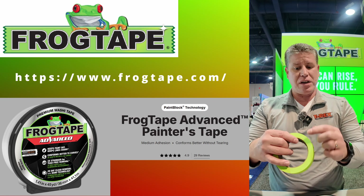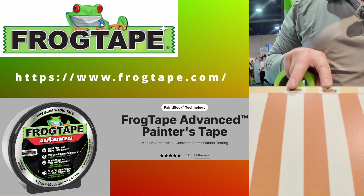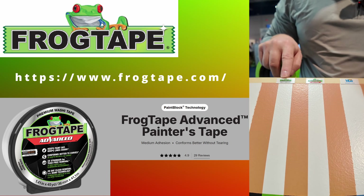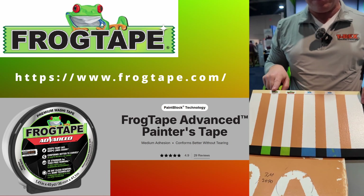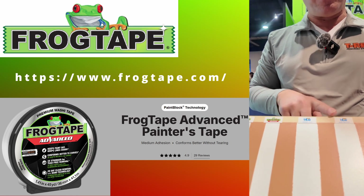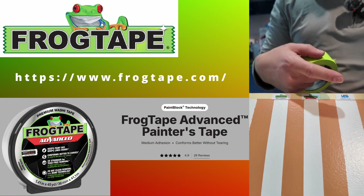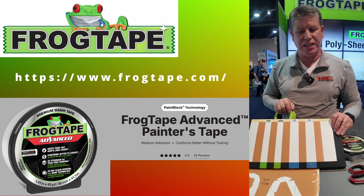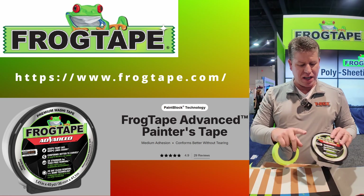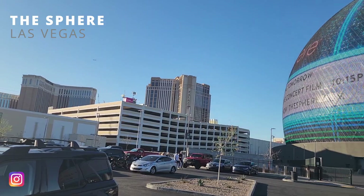Paint will not be able to penetrate, giving you a nice clean line. If paint touches that polymer powder, it turns into a solid — the same way adding water to it turns it into a solid within seconds. FrogTape Advanced leaves very clean paint lines compared to competitors like 3M, where paint was able to go underneath the tape. That is what's new here at the International Builder Show: FrogTape Advanced Masking Tape.